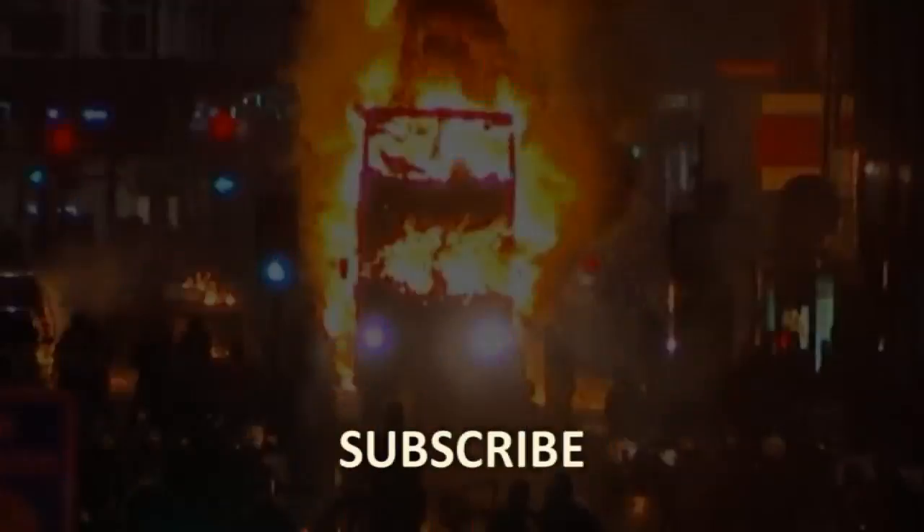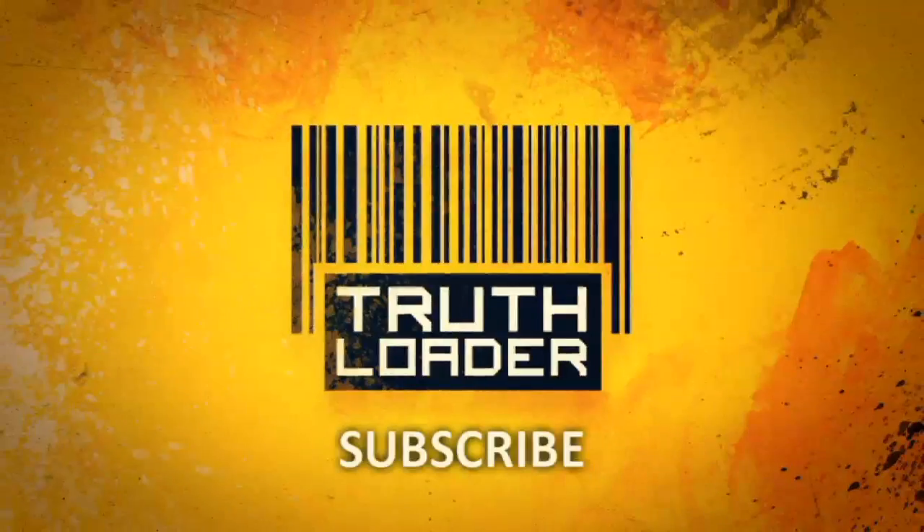Get more videos like this. Subscribe now to Truthloader, the new home of citizen journalism.